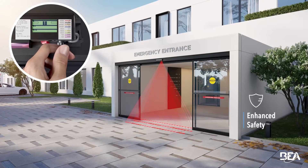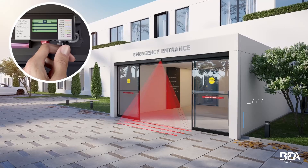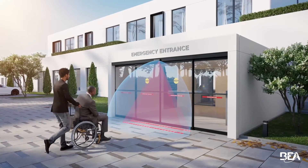The innermost infrared safety curtain can be positioned through the threshold or in front of the doorway to better suit your application's needs.